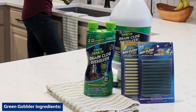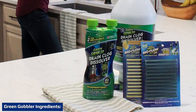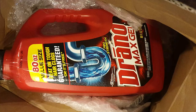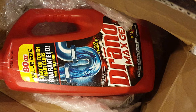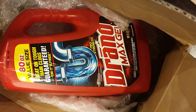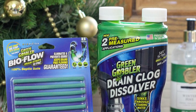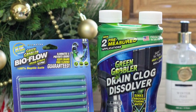In Green Gobbler enzyme drain cleaner: water dilutes the formula; non-ionic surfactants act as demulsifiers; benzisothiazolinone, sodium hydroxide, methylchloroisothiazolinone, and methylisothiazolinone are preservatives; a defoamer prevents the formula from foaming up; monopotassium phosphate and dipotassium phosphate act as buffers; viable bacteria culture is the active ingredient and acts as the cleaning agent; and fragrance is added.